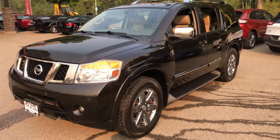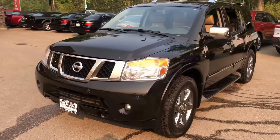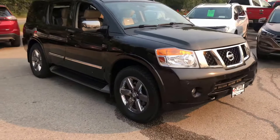Hello friends, Michael Francis with the Elite Auto Center presenting to you this 2013 Nissan Armada Platinum Reserve. That's right, Platinum Reserve.